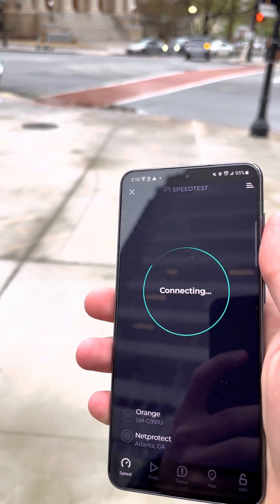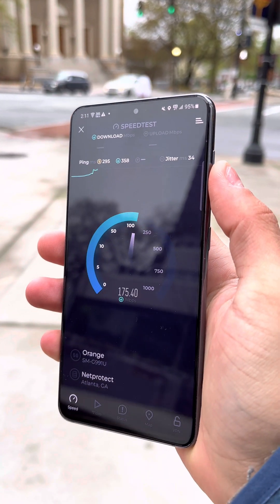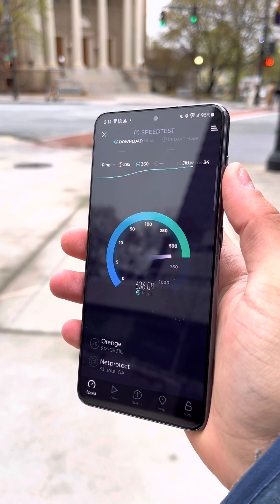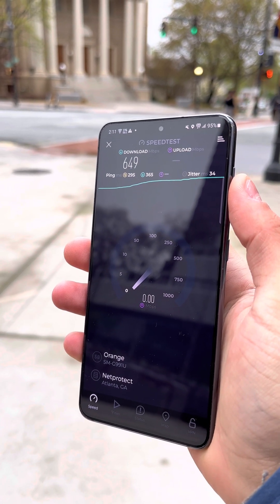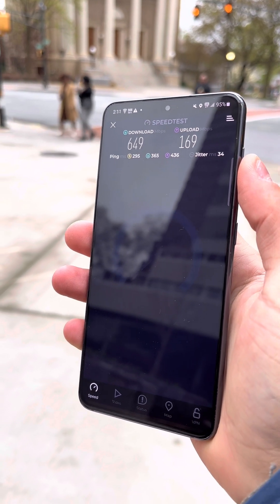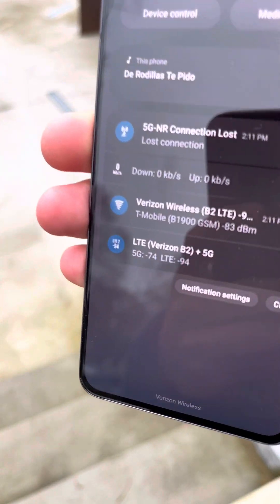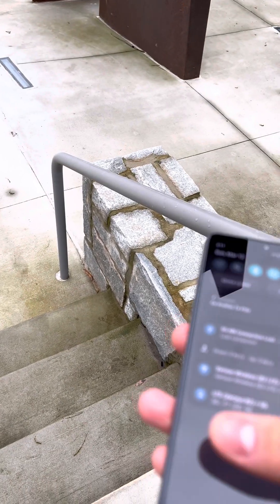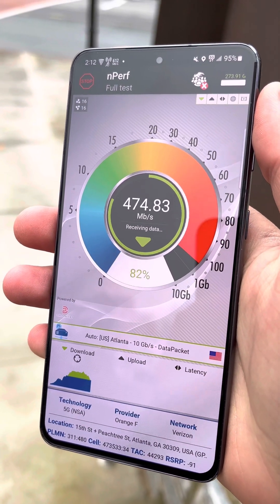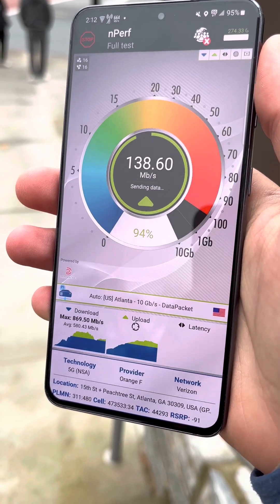Now we're on Verizon — the millimeter wave is right there and the 5G icon is on. Let's see what we can get. I think the millimeter wave might actually be capped at 700, but still very good speeds. We're running Band 2 and n261 according to Signal Check Pro. Here are the nperf results — not much different from speed test apart from that speed spike earlier.